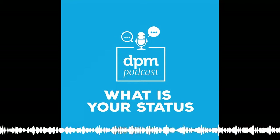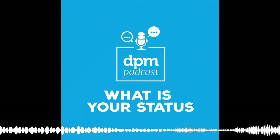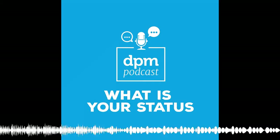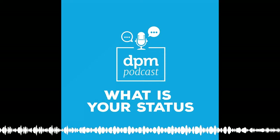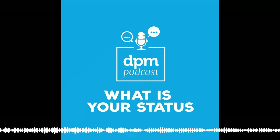Today I'm joined by Robin Reynolds, one of our resident DPM experts at the Digital Project Manager and Agony Aunt for Dear DPM, our Ask a Digital PM. Robin, thanks so much for coming on the show again. Hi Ben, I'm so excited to be back. I always enjoy chatting with you.